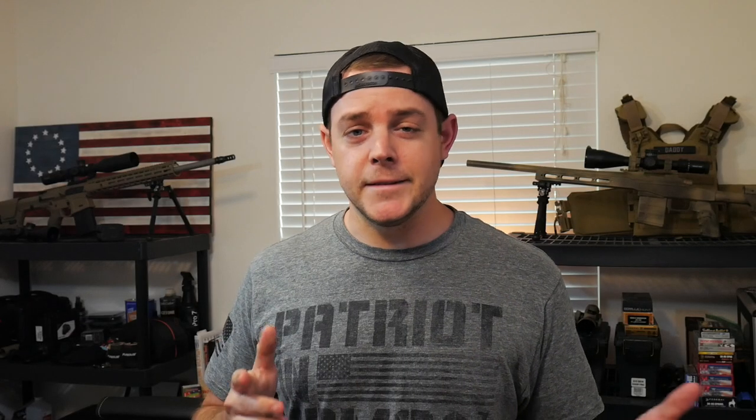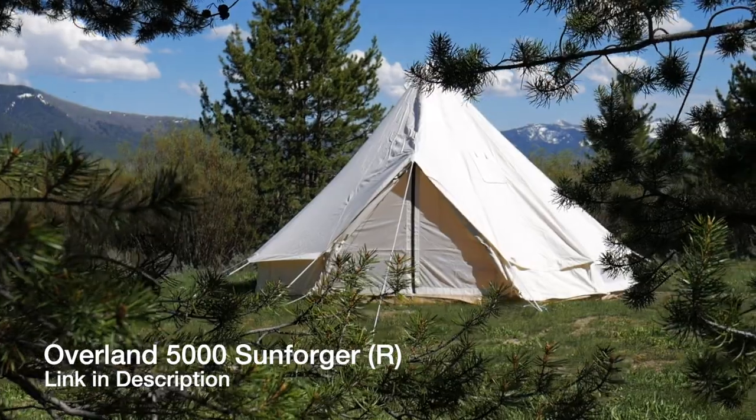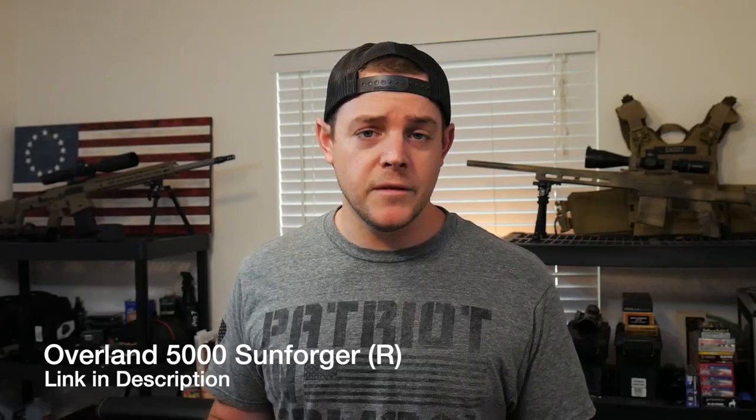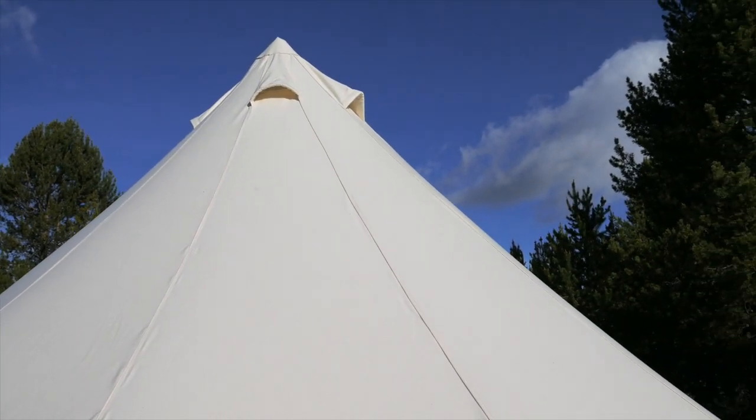The one that I have is the Overland 5000 Sunforger — it's the model that has all the bells and whistles. The main difference between the different models is going to be the canvas weight. The one I have uses some of the best canvas you can get: it's a marine boat shrunk, double weave, army duck, 10.1 ounce canvas sourced in the USA.